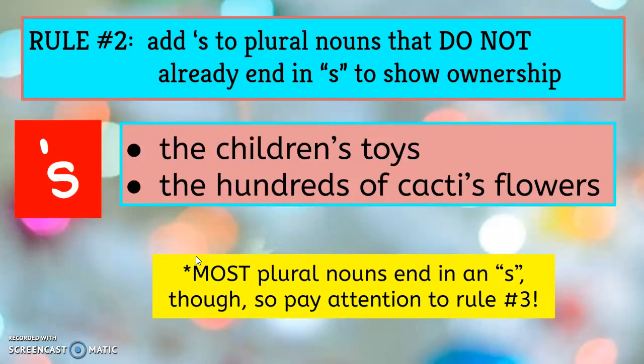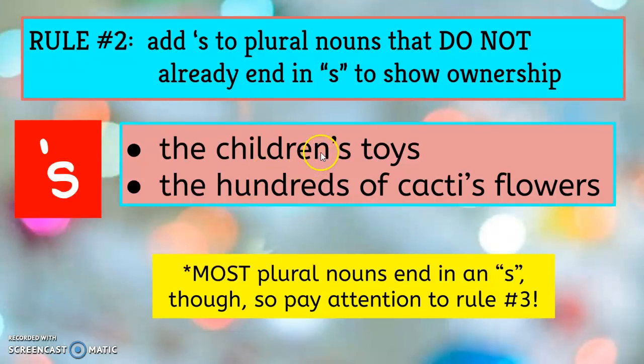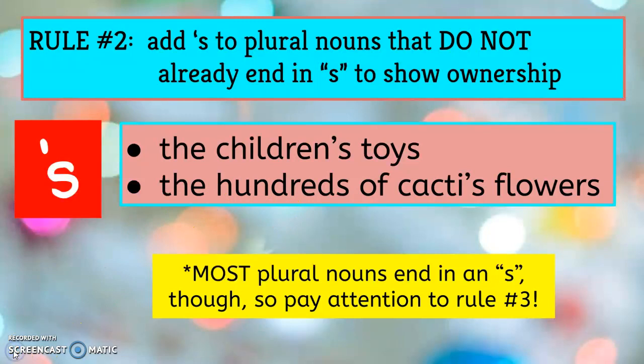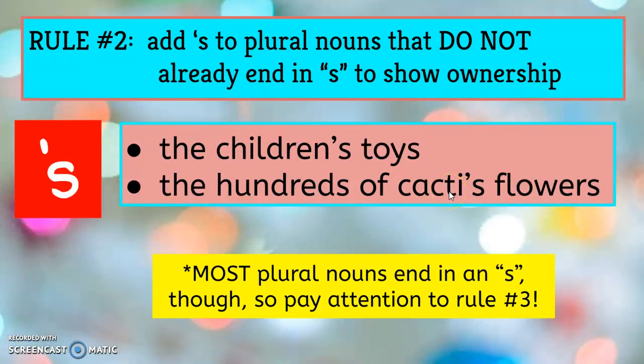Rule number two covers plural possessives: add apostrophe S to plural nouns that do not already end in S. Look at the word children's — singular is child, plural is children. Children does not end in S in its plural form, so we add an apostrophe S to show ownership of the toys. For this example, we're talking about hundreds of cacti — cacti is the plural of cactus. Since cacti does not end in S but is plural, we put an apostrophe S.